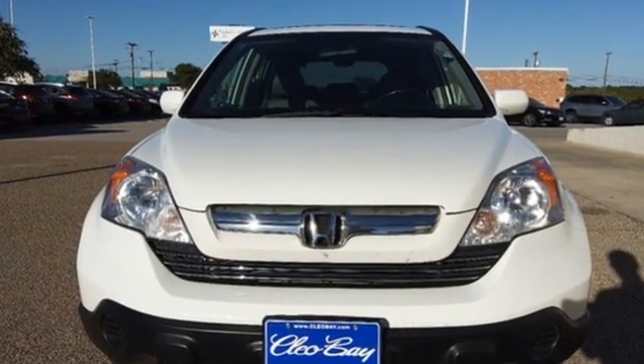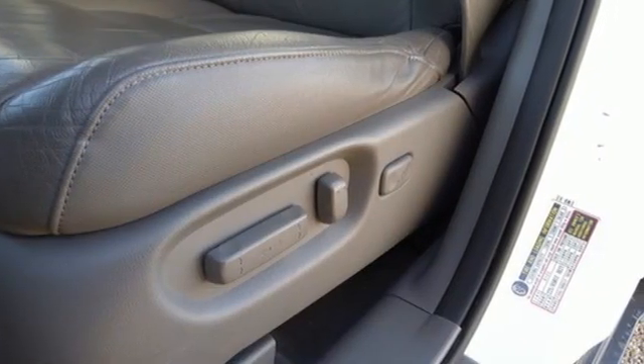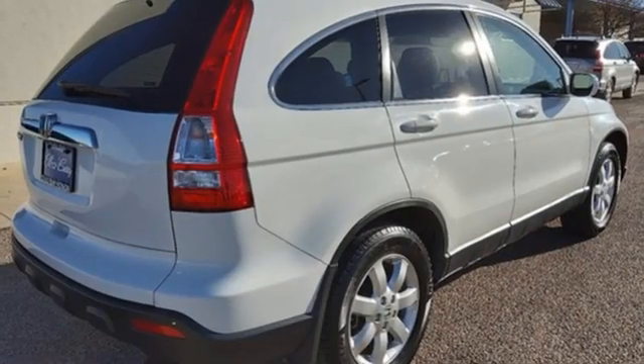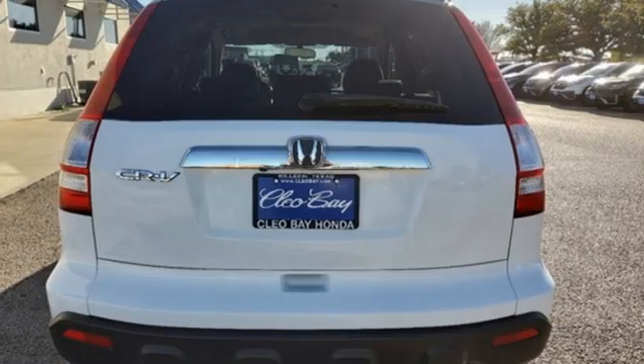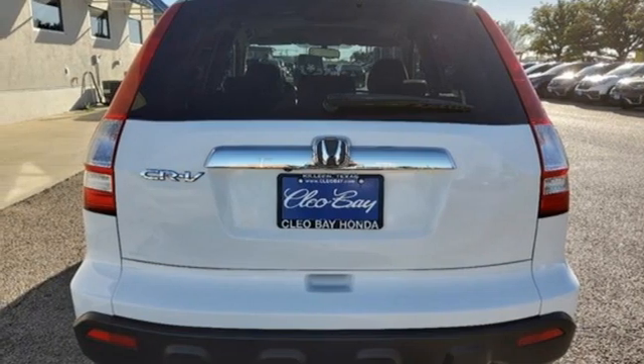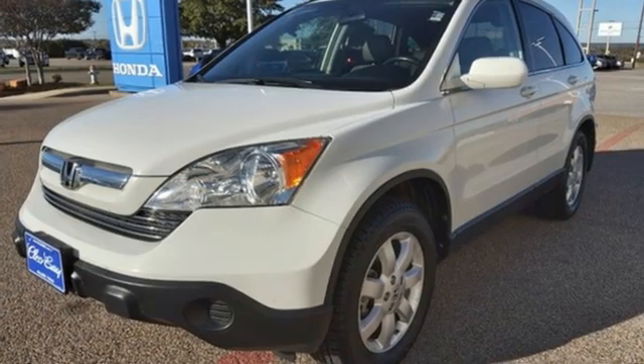Inline four-cylinder engine, front heated leather bucket seats, AM-FM satellite radio, dual zone climate control, eight-way driver seat control, external memory control, power sliding and tilting sunroof, power heated mirrors, and integrated navigation system with voice activation.